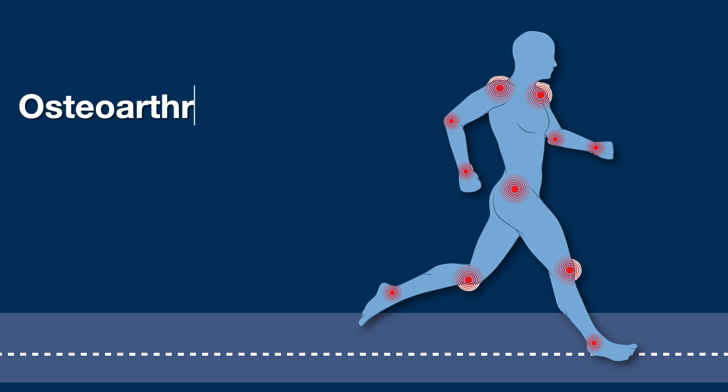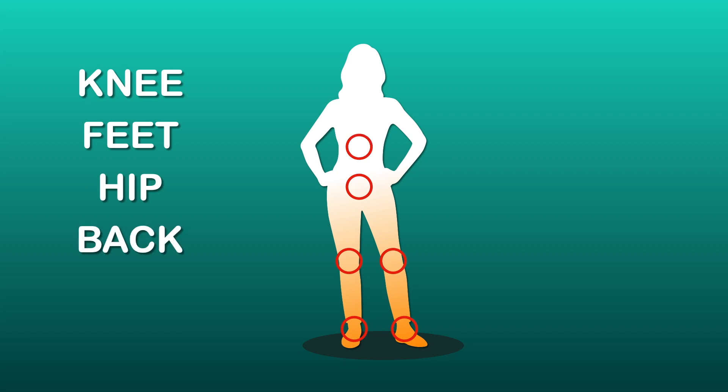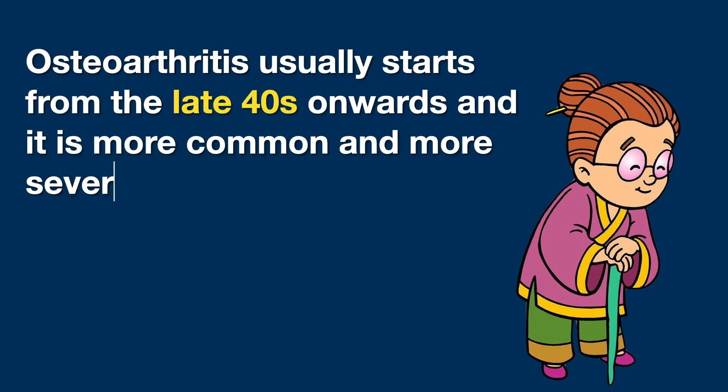Osteoarthritis is a very common condition which can affect any joint in the body. It's most likely to affect the joints that bear most of our weight, such as knees, feet, hip and back. Joints that we use a lot in everyday life, such as joints of the hand, are also commonly affected. Osteoarthritis usually starts from the late 40s and is more common and more severe in women.